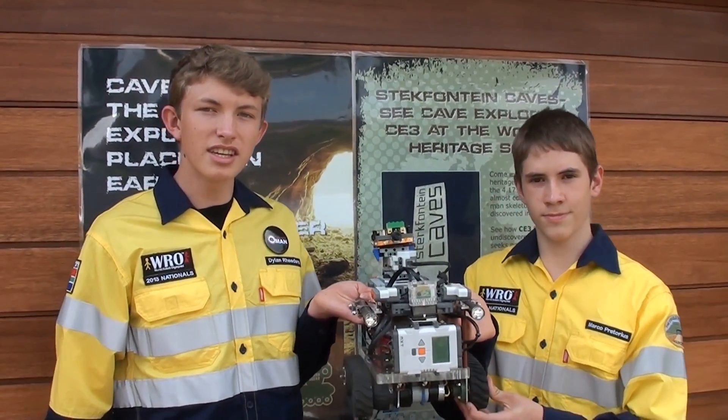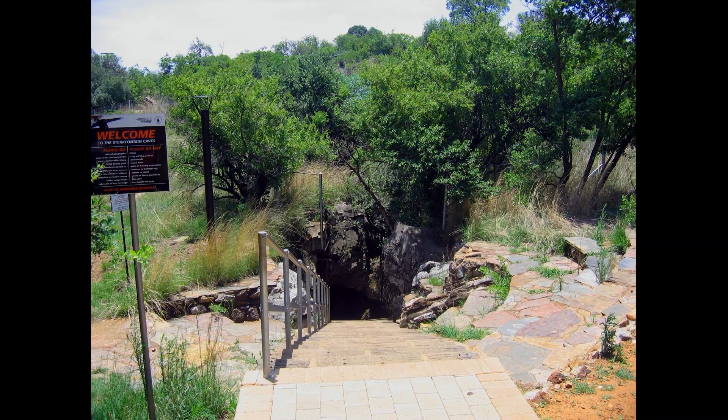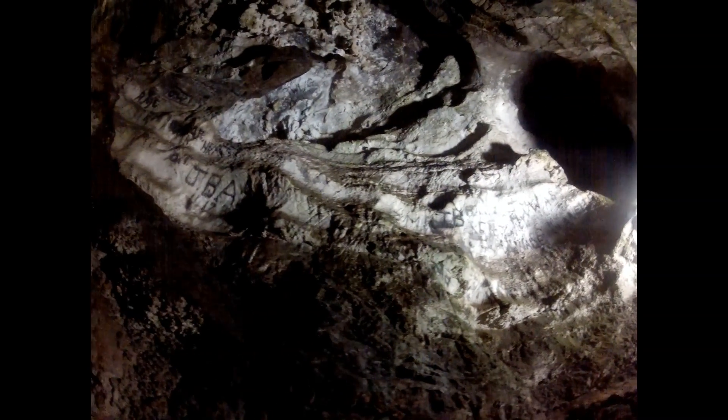My name is Dylan and I'm Marco. This is our robot CE3, Cave Explorer 3. Being fortunate to have a World Heritage Site on our doorstep at Marupeng, we wanted to promote one of South Africa's very own sites, namely the Sterkfontein Caves.